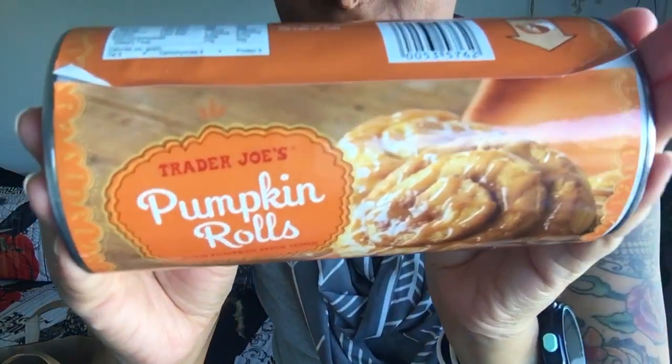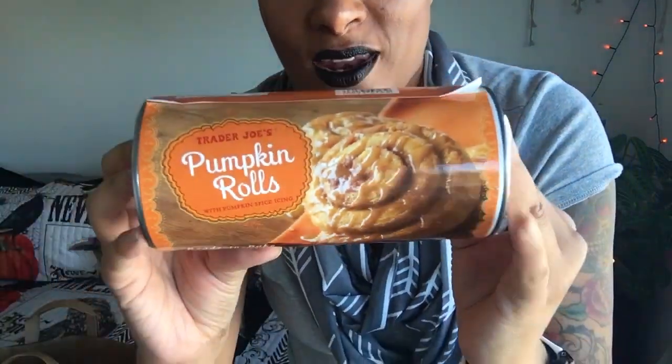A super happy surprise I just happened to see was Trader Joe's pumpkin rolls with pumpkin spice icing. Oh my goodness, they look so good! I had been wanting to get the Pillsbury ones and was going to grab them at Target, but when I saw these I had to grab them instead. The cashier said she absolutely loves them and they're delicious, so I am so excited to wake up Saturday or Sunday morning and crack these open and give them a try.